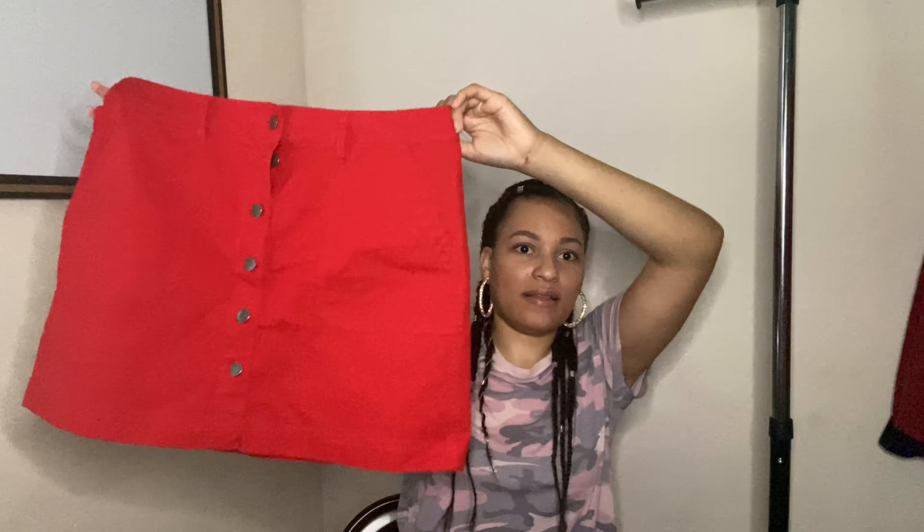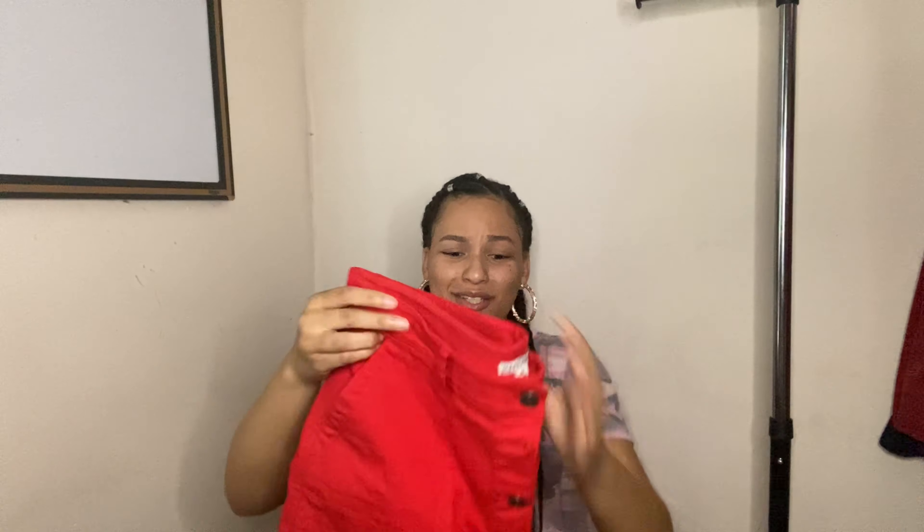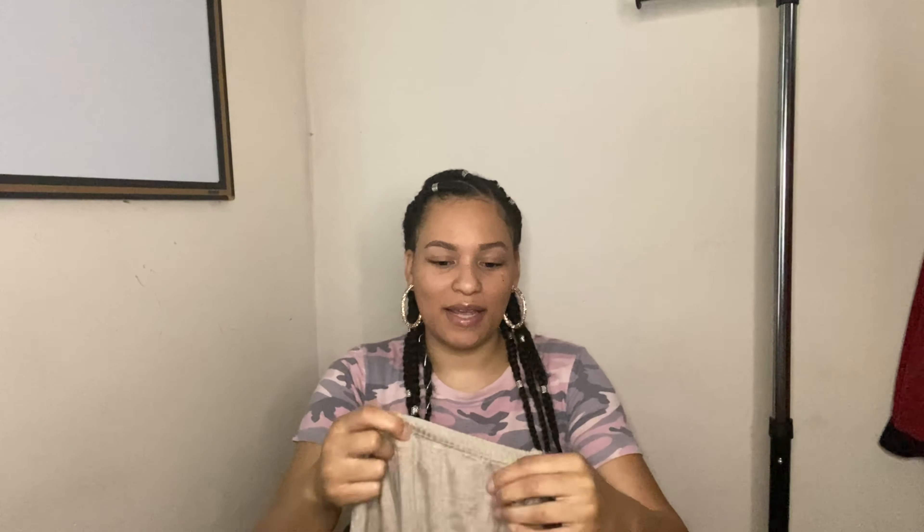Next is this adorable J.Crew Mercantile skirt — I kind of want to keep it. It's a size 10, which looks huge. It's a really cute red mini skirt. I'm not sure how much I'll get for it on ThredUp since J.Crew doesn't pay out a lot. I did get a $15–$20 payout on a J.Crew Factory item once, but then sent the same dress in a different color brand new with tags and it didn't sell. Weird.